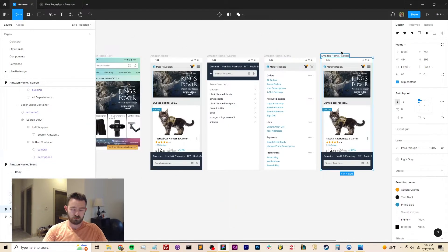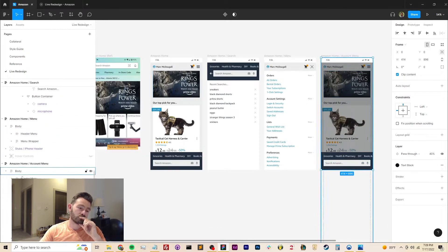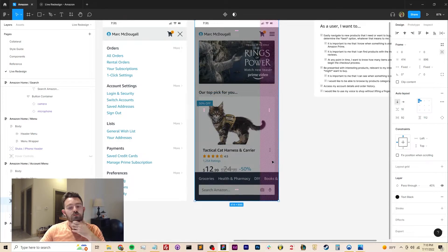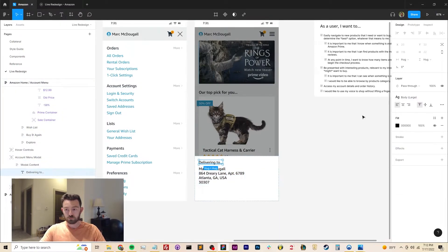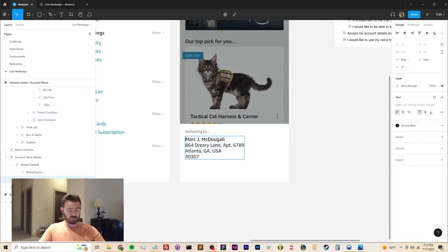Amazon has a very complicated account hierarchy system where one user can have multiple accounts — personal accounts, business accounts — or a user can have more than one address they want delivery sent to. So having some kind of way for the user to switch context for purchases at any given moment made sense for the UI flow here, and that's what you're seeing me build now.